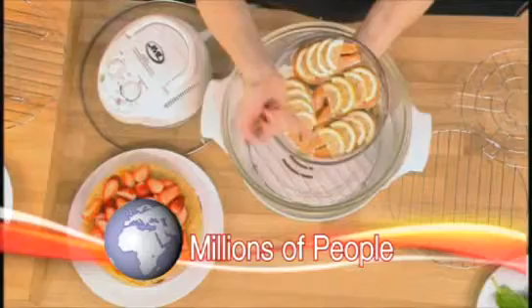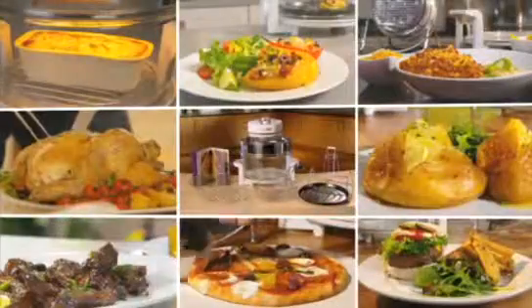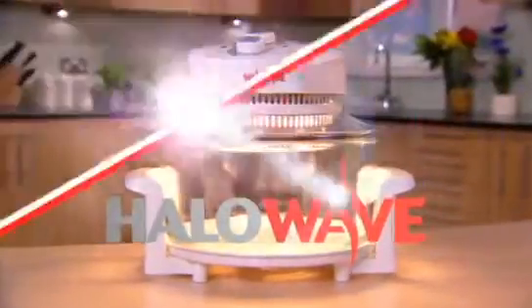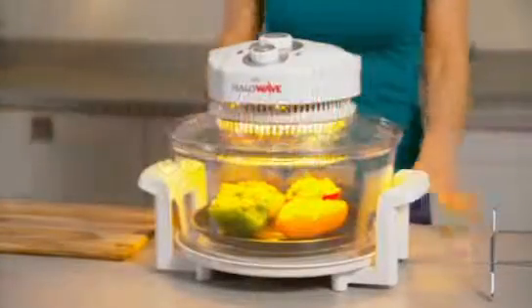Millions of people all over the world love cooking with a JML halogen oven. And now, JML are proud to introduce the Halo Wave, the next generation in halogen cooking. Halo Wave will cook your food over 35% faster than a traditional oven, and there's no waiting for long periods for your oven to heat up.